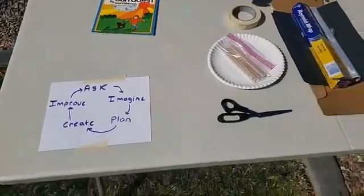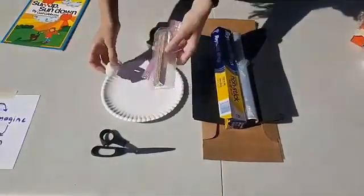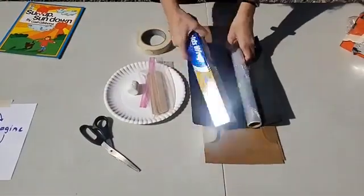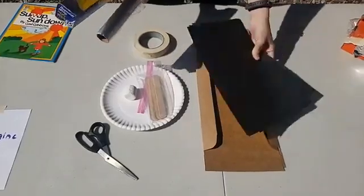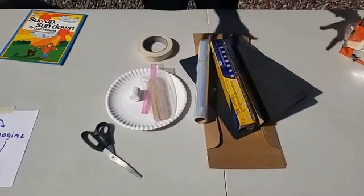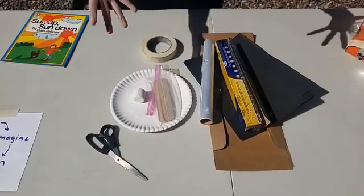Let's look at the different materials I have today: my marshmallow, my plates, some popsicle sticks, scissors and tape, some tin foil, some saran wrap, some paper and some cardboard. If you have other materials at home, you are welcome to use those to imagine and plan your own solution.